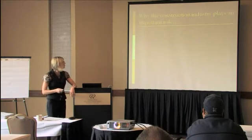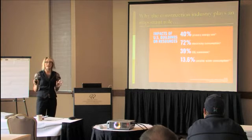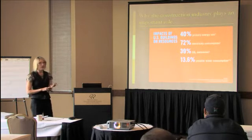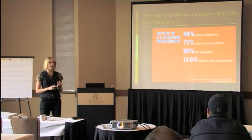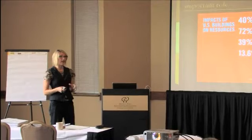No matter where you're coming from, you guys know the building industry plays a really important role in this. Buildings use 40% of energy, about 70% of energy consumption, about 40% of our CO2 emissions, and about 14% of the potable water. So we're really affecting the environment in a lot of ways.